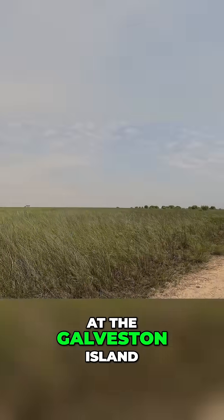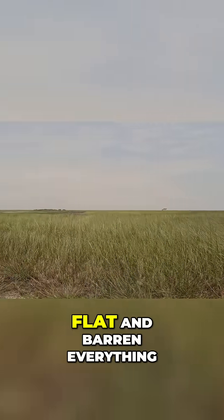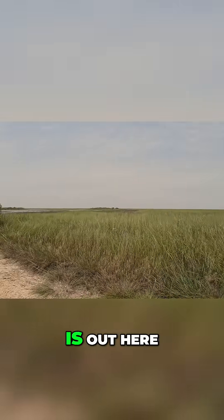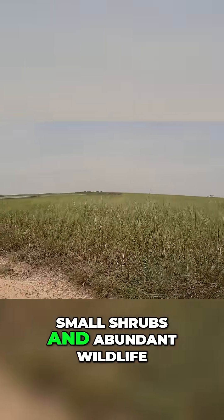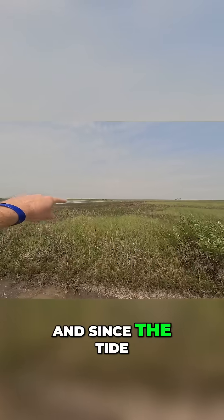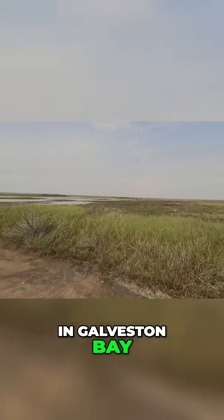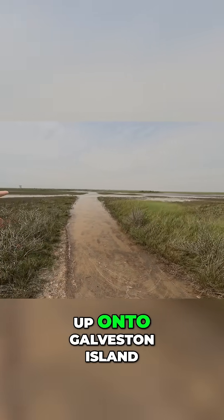Now I am down at the Galveston Island State Park. Let's just take a moment to appreciate how flat and barren everything is out here. Besides these coastal grasses, small shrubs, and abundant wildlife, there's really not much out here. And since the tide is so high today in Galveston Bay, you can actually see the bay water encroaching up onto Galveston Island.